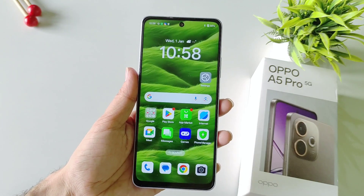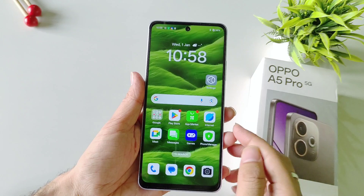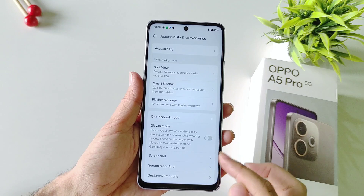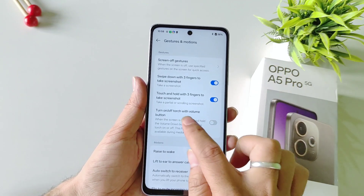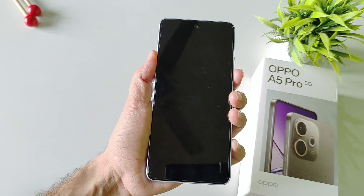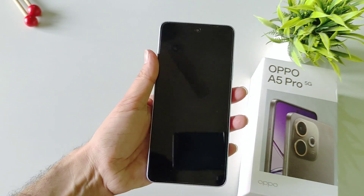You can turn your flashlight on or off even when your phone is locked using the volume down button. By default this feature is disabled. To enable it, open Settings, scroll down and select Accessibility and Convenience, scroll down and select Gesture and Motions, then enable turn on or off torch with volume button. Now whenever your phone is locked you can long press the volume down button to turn on the flashlight, and long press again to turn it off.